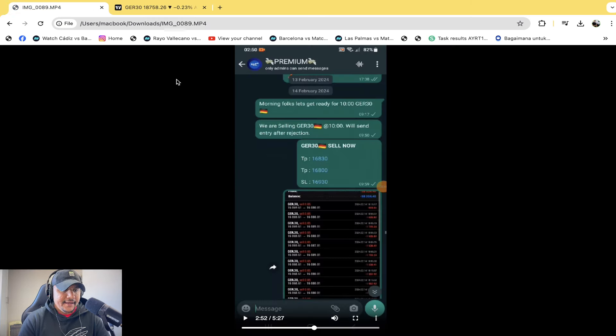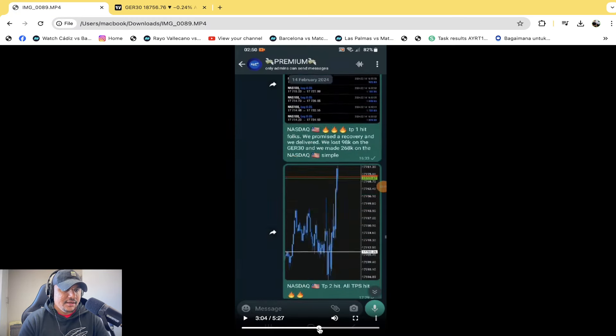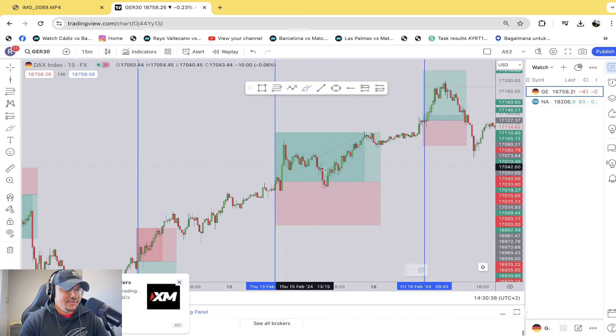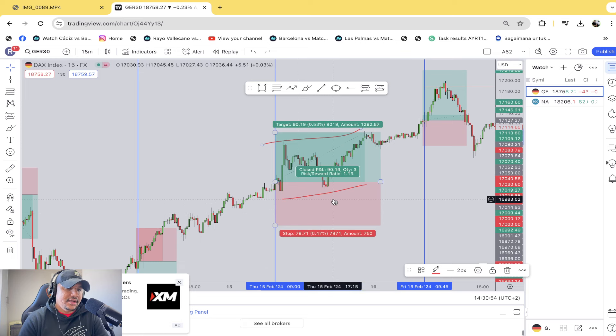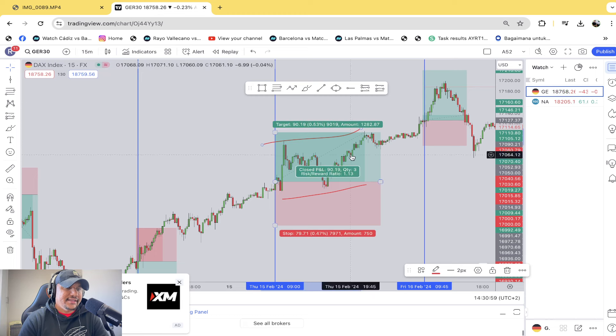The next one was sent on the 15th of February — a buy on the German 30 index, another good trade to the upside. The only thing I would love to see is maybe he's a scalper — maybe there's a scalping strategy — but this is still overall good execution and good market direction. I do feel like they can get a lot more out of the market if they just squeeze it a little bit more.